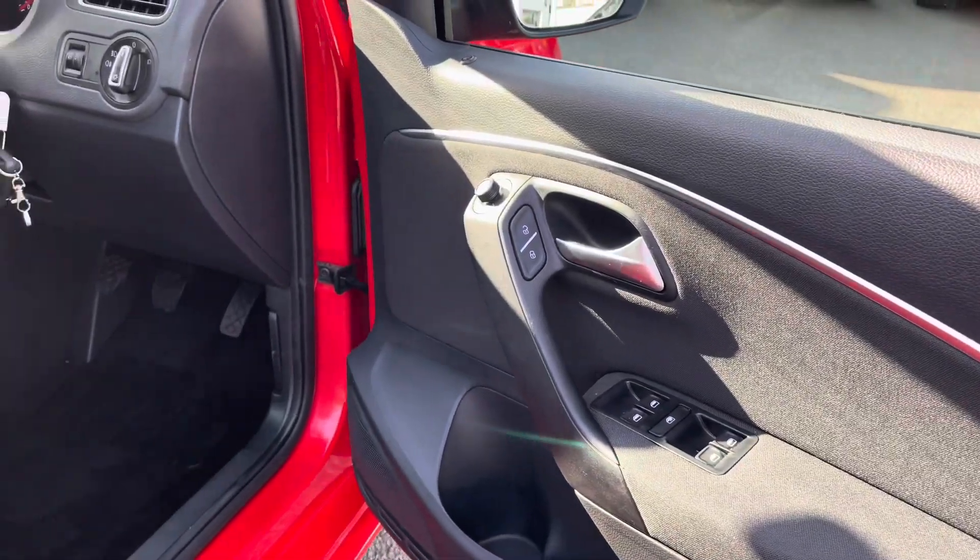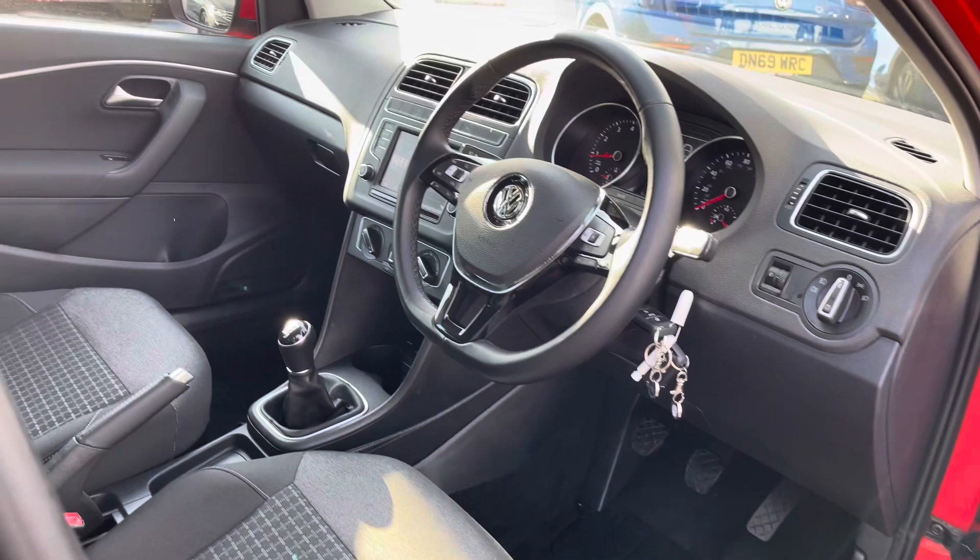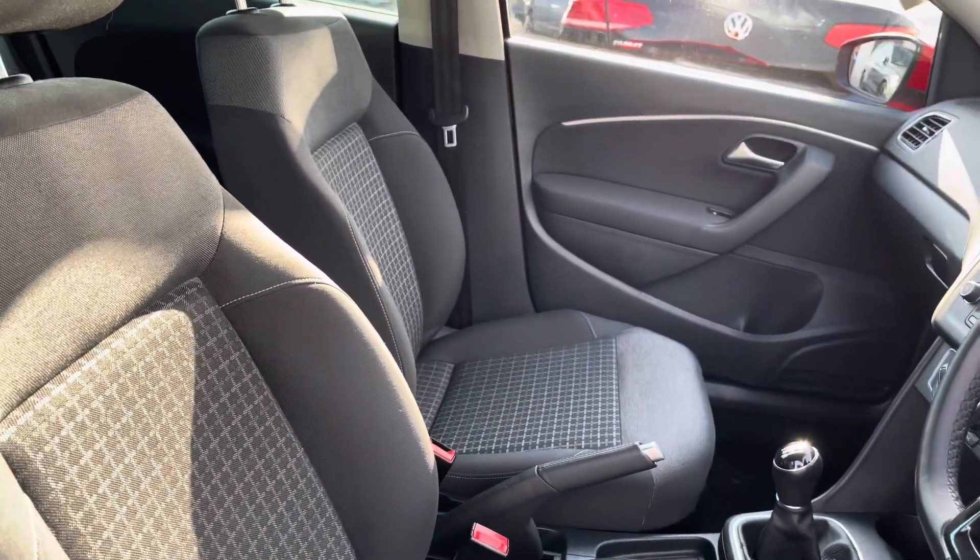Moving to the front of the vehicle you've got a leather-wrapped multi-function steering wheel, a couple of cup holders at the front and a couple of charging ports as well.